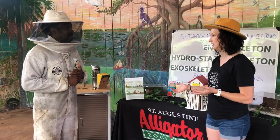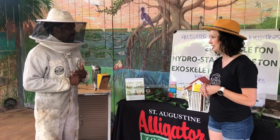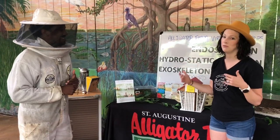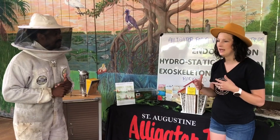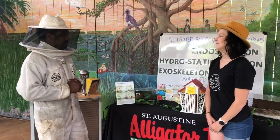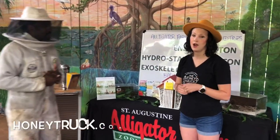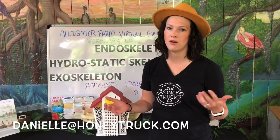I would recommend, if you're interested in honeybees, joining the St. John's County Beekeepers Association. Beekeepers are the friendliest people around — they're willing to teach you and even let you come see their hives if you want to make sure before you bring stinging insects home. You can go to honeytruck.com to send an email, purchase honey, and if you have beekeeping questions, my email address is danielle@honeytruck.com. Feel free to send me an email — I'm always around. Thank you so much for coming in.